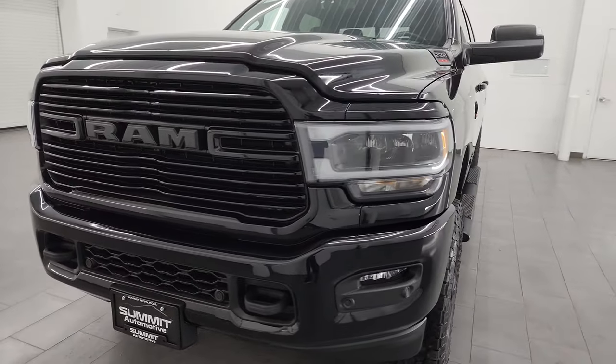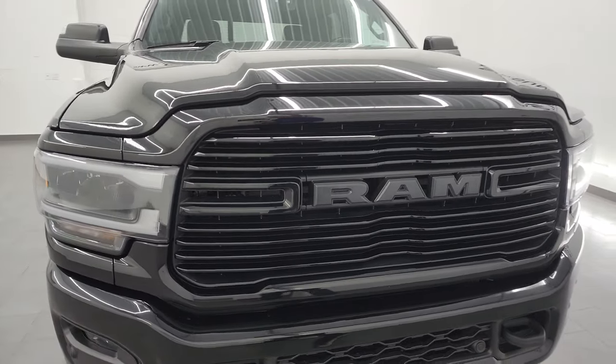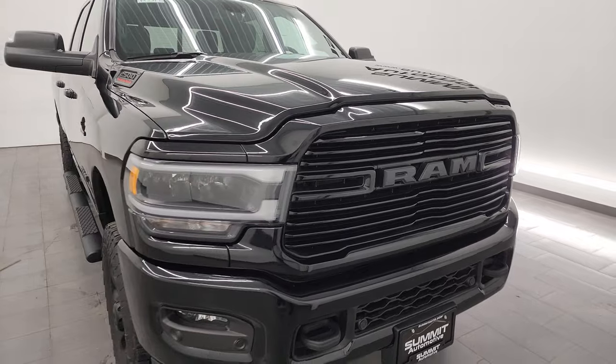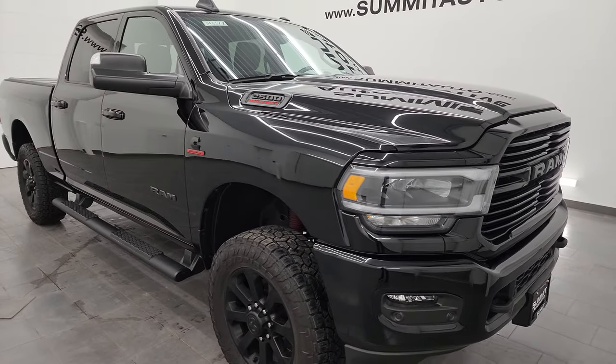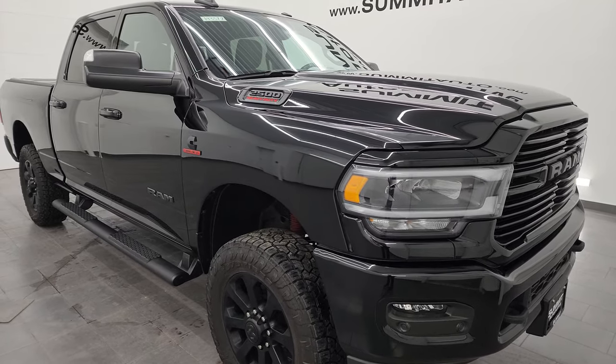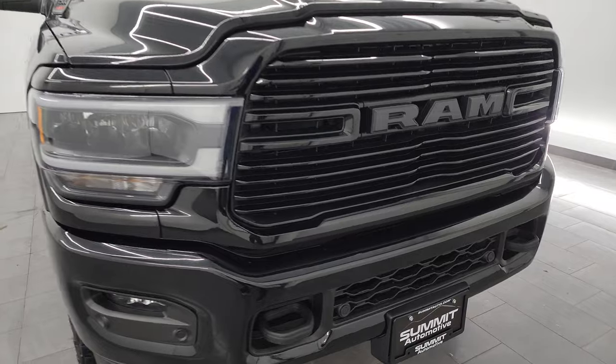This truck has been fully safety inspected by our service shop per the state of Wisconsin inspection process. It has a fresh oil and filter change, all the fluids have been checked and topped off, and this truck is 100% ready to go. Really clean all the way around and nicely optioned out, and that's exactly what I'm going to do in this video.